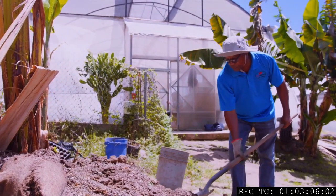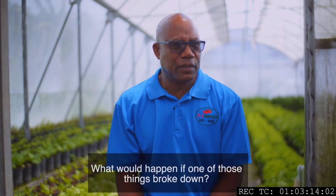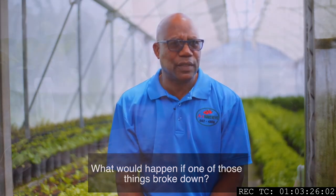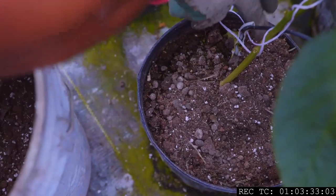If that system or one angle of it breaks down, we would have real difficulty. What would happen is that we would have to source food for the animals from outside. When you're depending on outside forces, anything can happen — the supply chain can break down and we can run into difficulties. So it's important that all facets of the closed loop system are working properly.